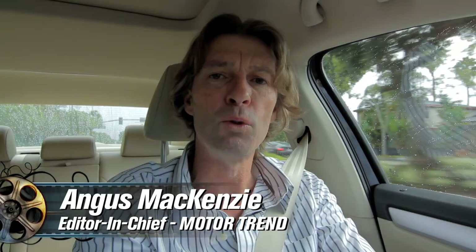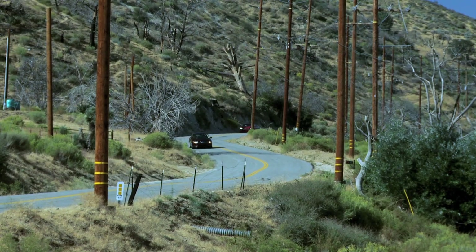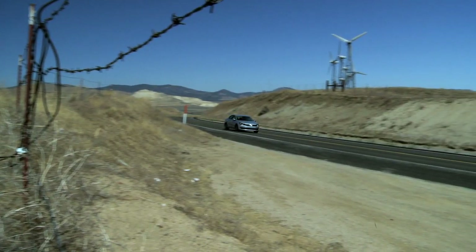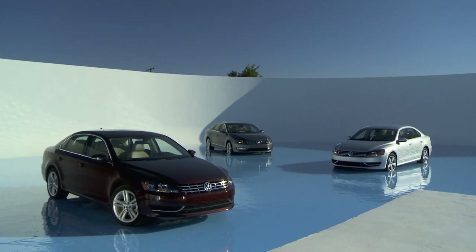After an exhaustive evaluation process that included the full range of Motor Trend performance tests, dynamic proving ground driving and real world road loops, the Motor Trend judges have voted the Volkswagen Passat the 2012 Motor Trend Car of the Year.